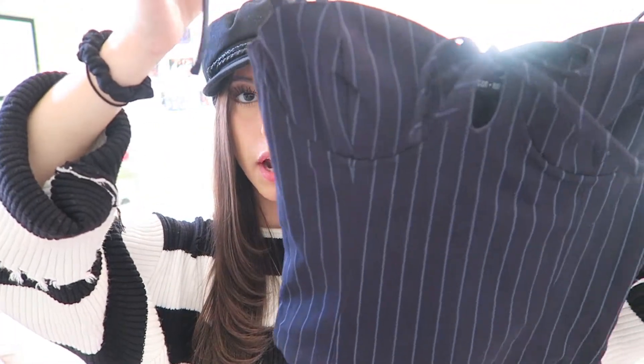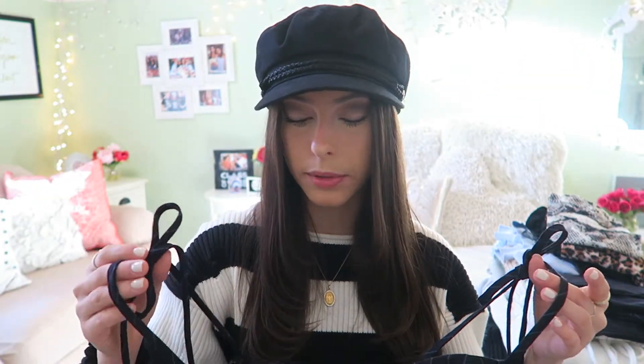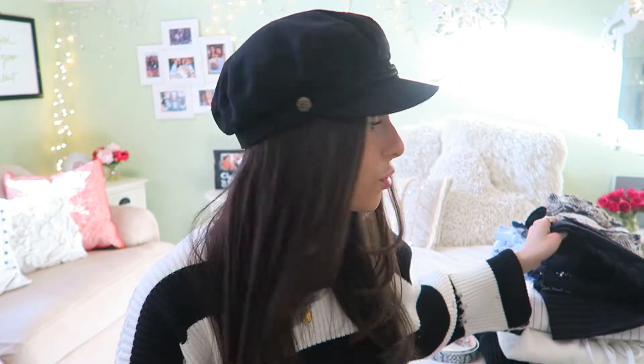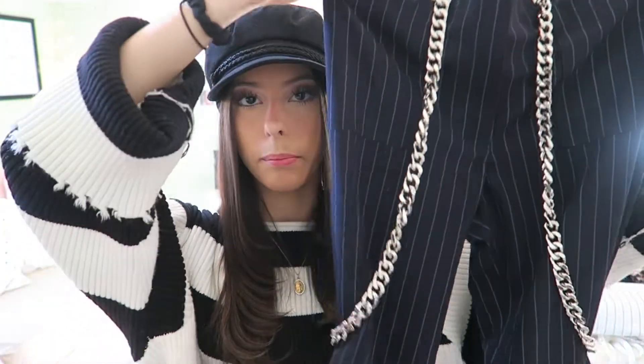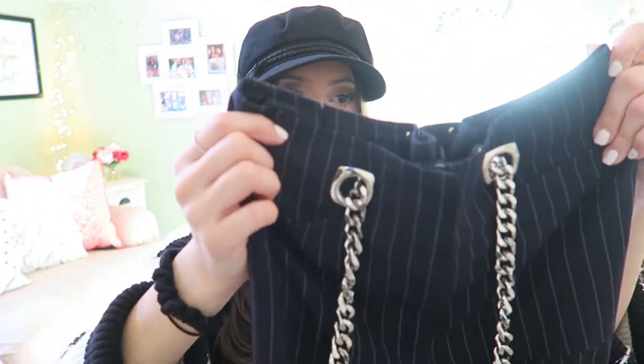Then I got this awesome matching set from Mixology. First I got this pinstripe navy blue top separately — I thought it would be really good with a denim skirt. Then I found matching pants online. They're pinstripe pants with a chain on both sides that you can readjust. I love this chain trend and I love belts right now, so I got these pants to match. I might hem them up slightly so they look cuter with heels.